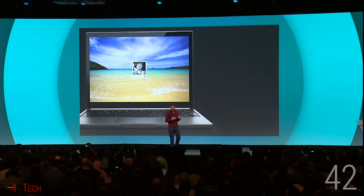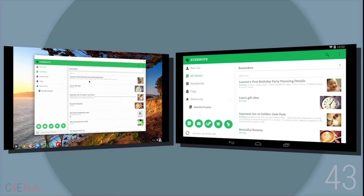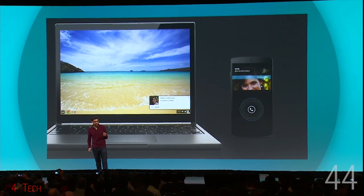Number 42: Chromebooks get some love. If your phone's with you, your Chromebook unlocks right away. Number 43: A select few popular Android apps are now being ported over to Chromebooks. Number 44: Your Android notifications like calls, texts and battery level notifications will now pop up on your Chromebook.